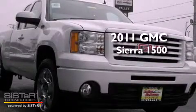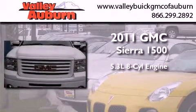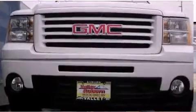This is a brand-new 2011 GMC Sierra 1500. It features a 5.3-liter eight-cylinder engine, a six-speed automatic transmission, and four-wheel drive.